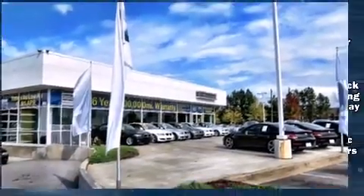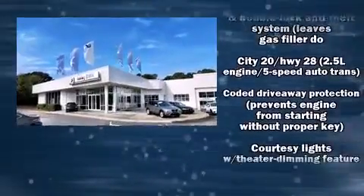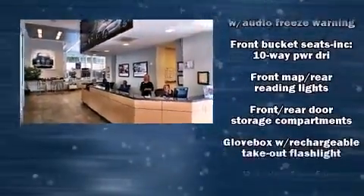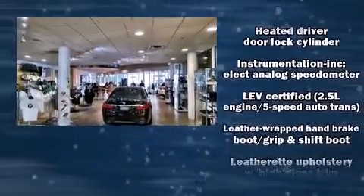BMW ensures the safety and security of its passengers with equipment such as dual front impact airbags with occupant sensing airbag, head curtain airbags, traction control, brake assist, a panic alarm, and four-wheel disc brakes with ABS.